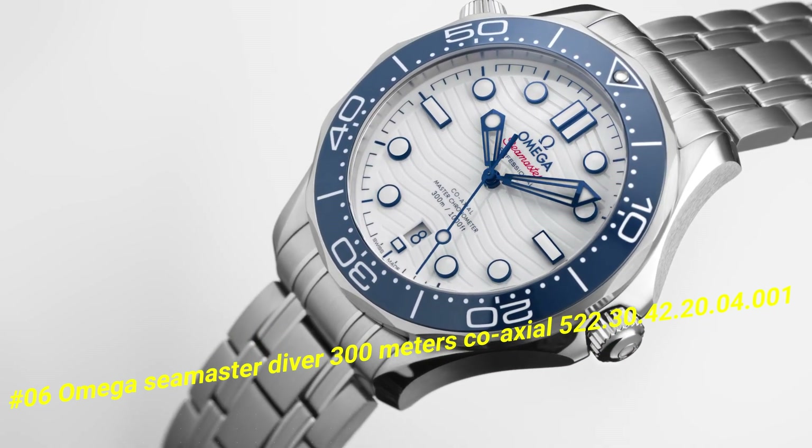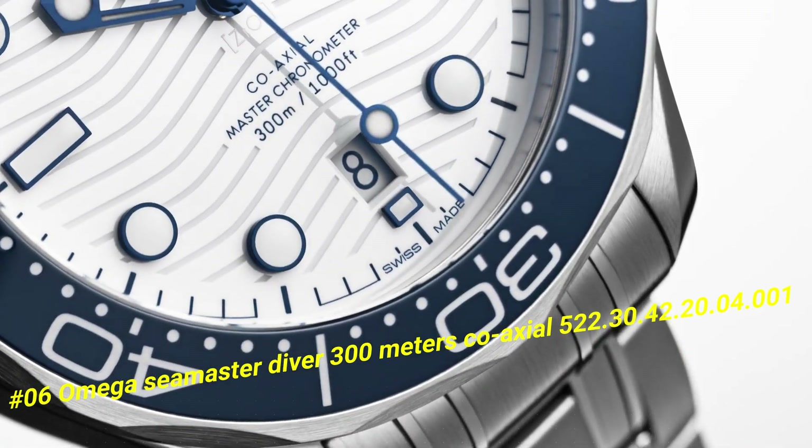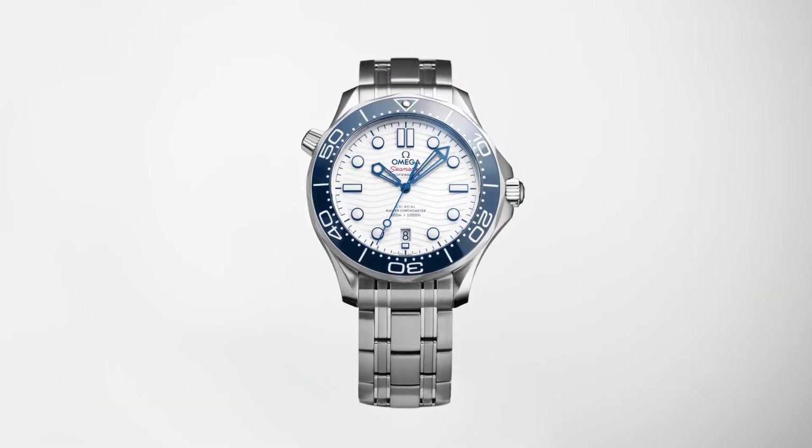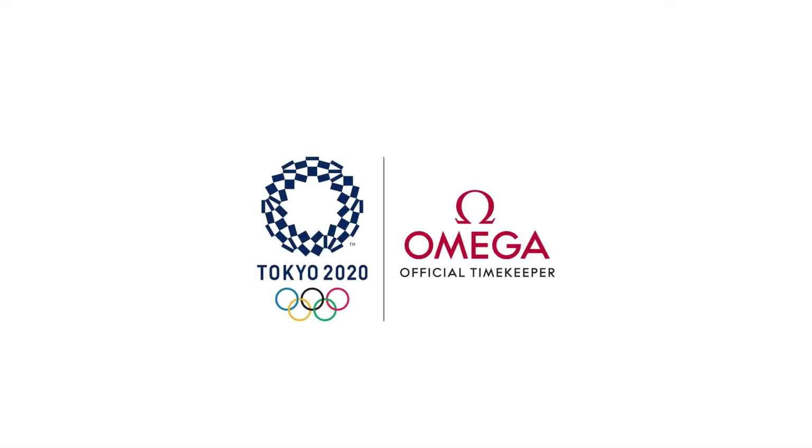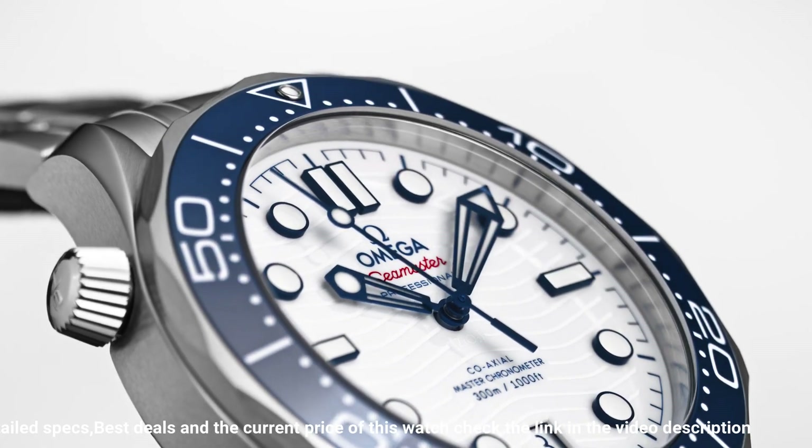Movement: automatic. Case material: steel. Bracelet material: steel. Movement caliber: 8800. Case material: steel. Case diameter: 42mm.